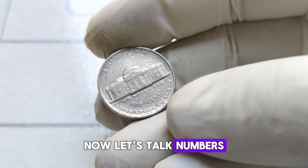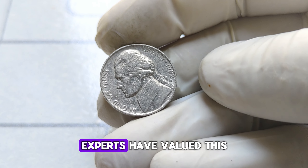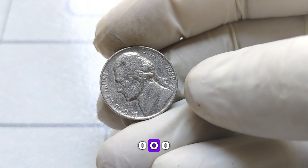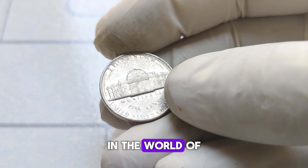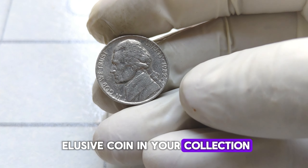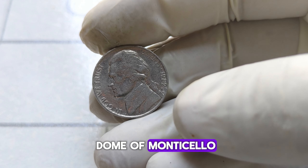Let's talk numbers. While a regular 1982 P Jefferson nickel might fetch a few cents, experts have valued this rare variety at a staggering $54,000. Imagine stumbling upon one of these in your loose change — it's like hitting the jackpot in the world of numismatics. How can you identify if you have this elusive coin? Keep an eye out for that tiny P mint mark above the dome of Monticello.